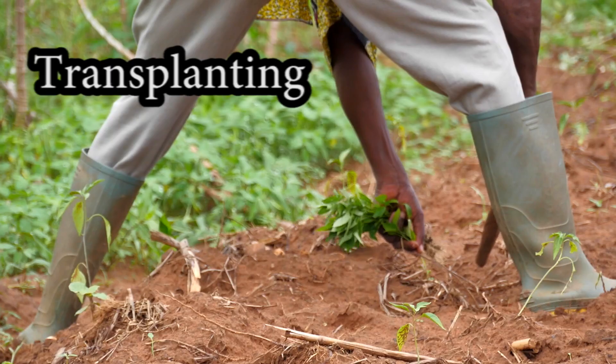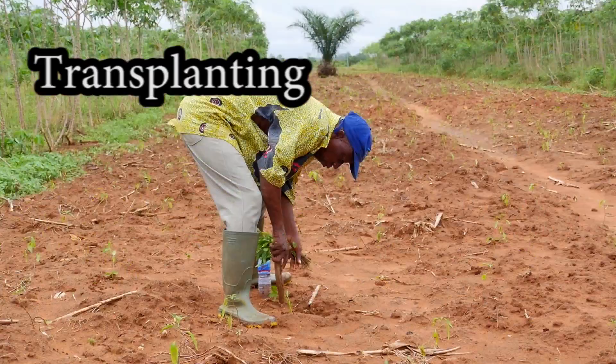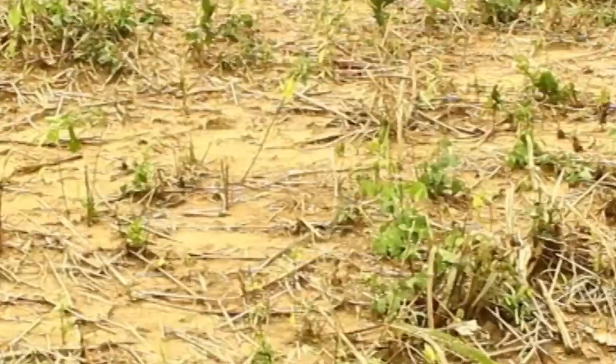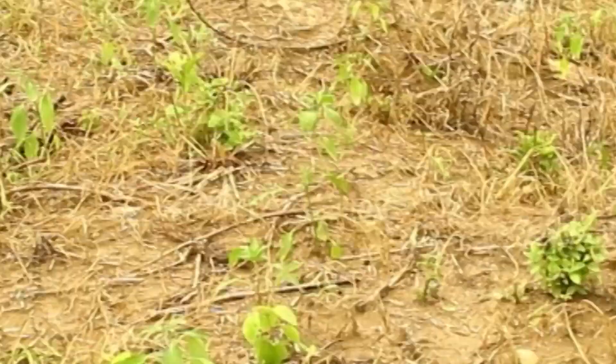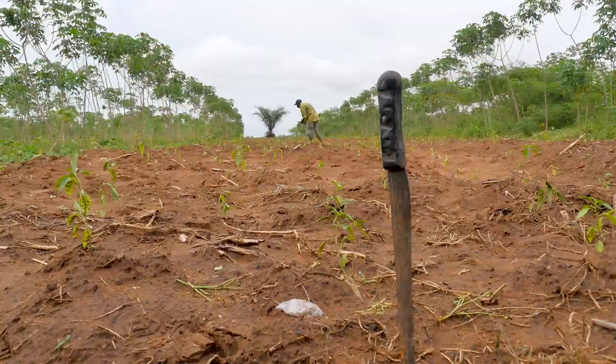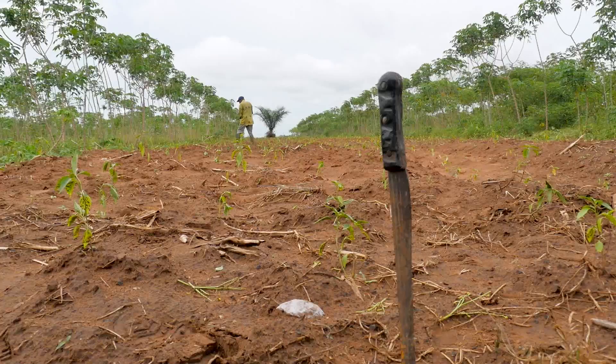Transplanting. Transplant seedlings at the 5 true leaf stage, in the cool of the day or late afternoon. The soil should be moist and of a fine tilth.